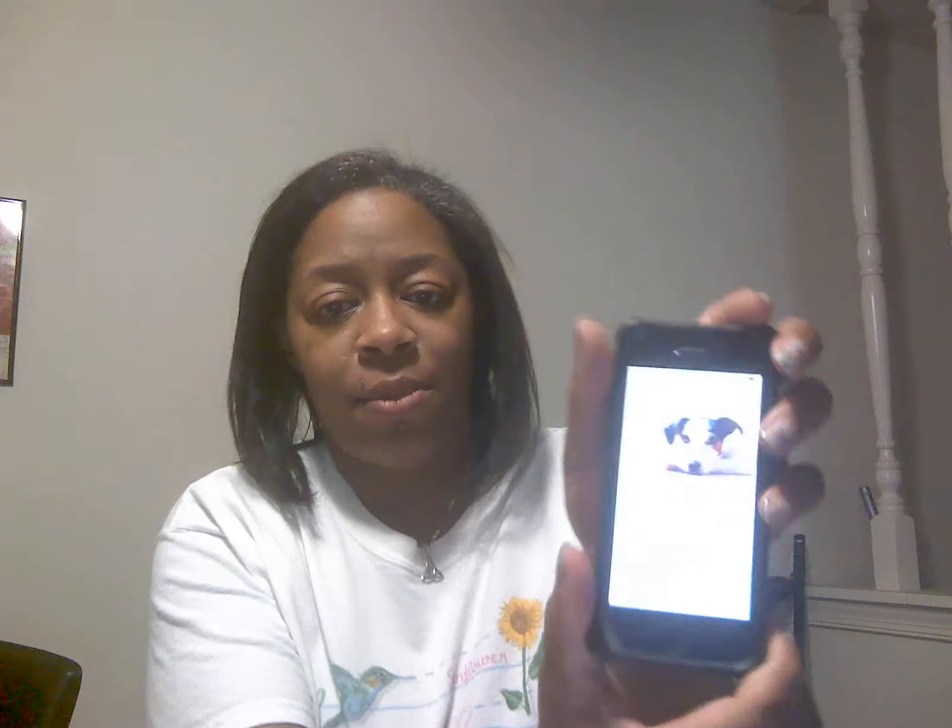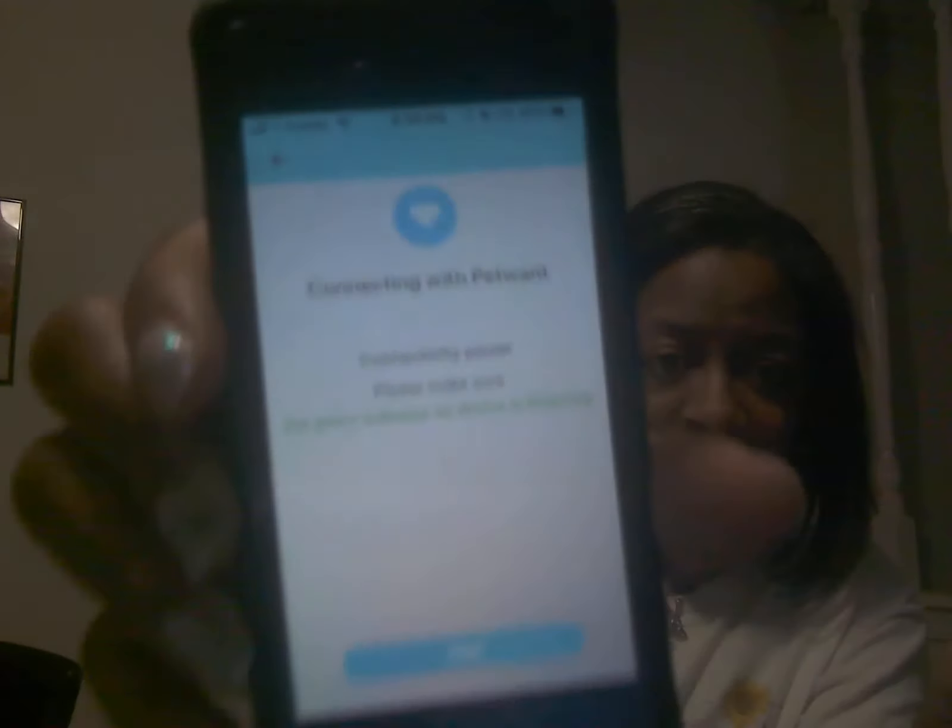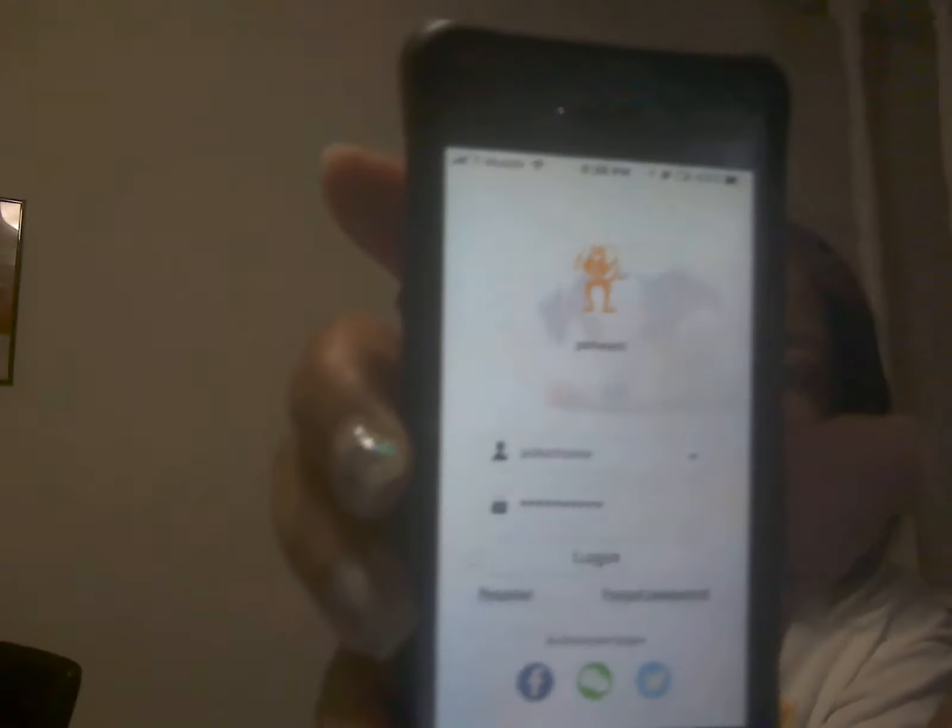You just hook it up to your Wi-Fi; it's really easy to set up and you have an app on your phone. The app is called 'Pet Wants.' You set up a username and password, enter your dog's information — how much they weigh and how much you want dispensed each time. You can use it to feed a dog or a cat, or several different animals. Of course I have dogs, but it works for dogs or cats.